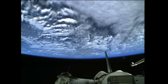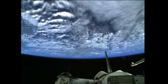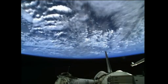The crew also completed the installation of a centerline camera in the orbiter docking system and extended the docking ring on the ODS to prepare it for its rendezvous.